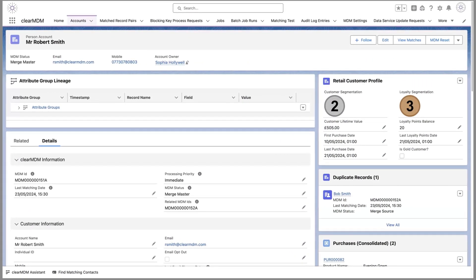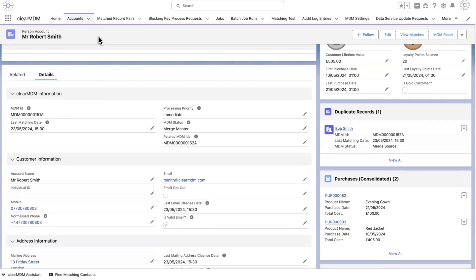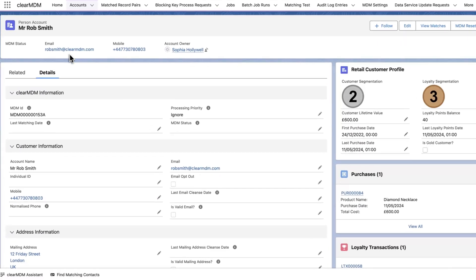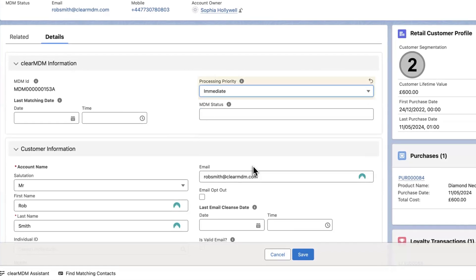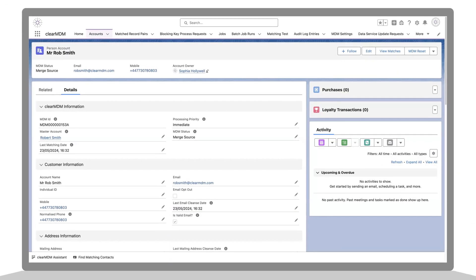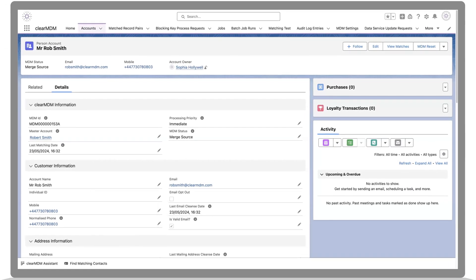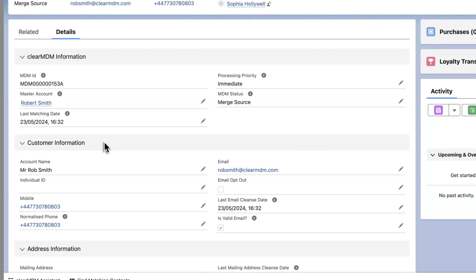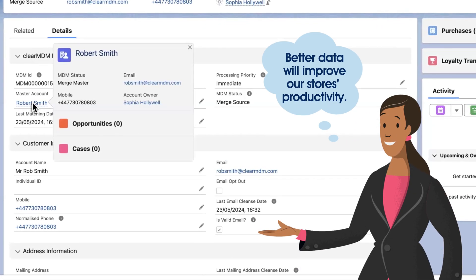Sophia needs to find ways to improve her company's operational productivity. ClearMDM enhances Salesforce Data Cloud and improves AI outcomes by providing unique insights from cleansed and consolidated data. Sophia can cleanse, match, and merge records in real time to finally get a unified view of her customers based on accessible, high-quality data across the customer lifecycle.